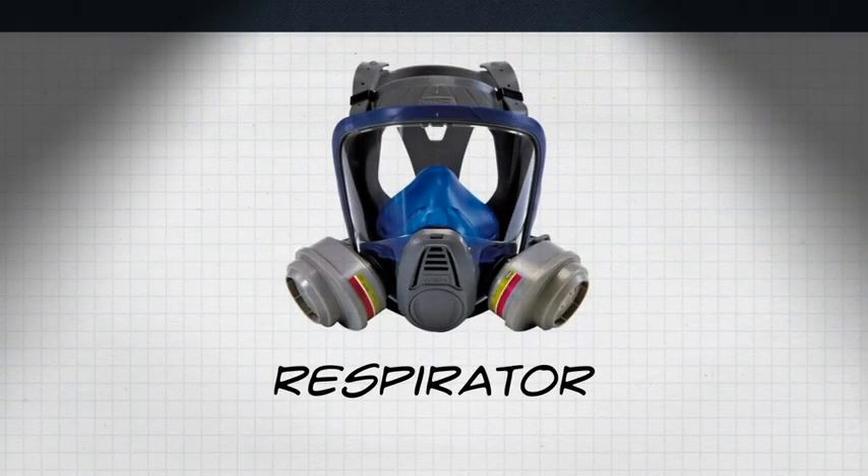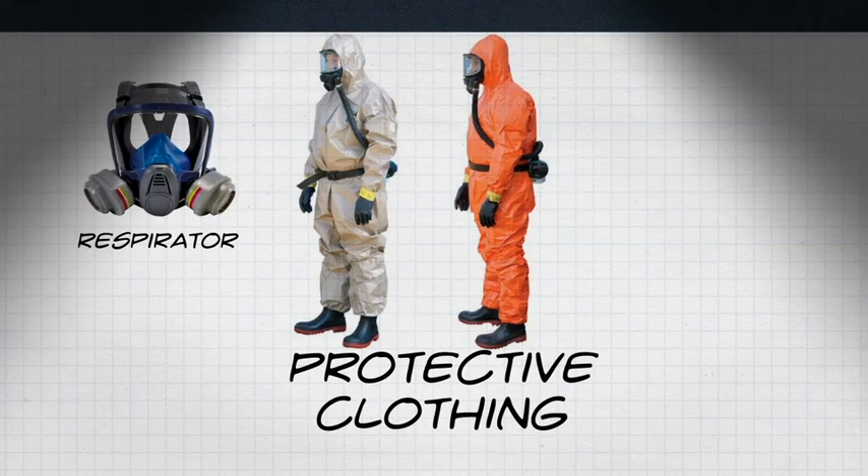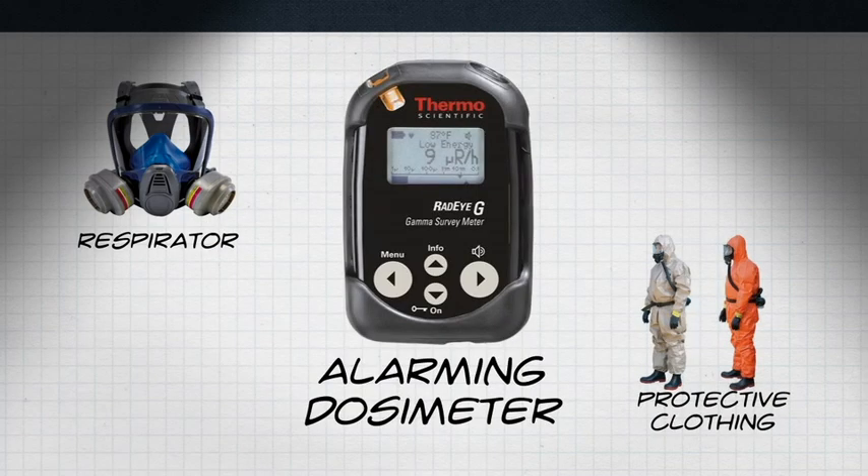If you're a first responder or radiation worker, you have personal protective equipment that can help minimize your exposure to radiation. Respirators help protect against inhalation hazards. Protective clothing keeps contamination off your skin and hair. Alarming dosimeters can help you manage stay time and track your dose, providing real-time measurements that allow responders to gauge the hazard and work within the principle of ALARA. Anyone expected to respond to a radiation emergency should work with their safety officers and radiation safety professionals to determine what protective equipment and instruments they need to stay safe on the job.